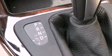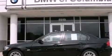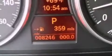A sunroof enables you to fill the cabin with fresh air at the push of a button. The following features are also included: memory seat controls, air conditioning, cruise control, a CD player, and leather seats.